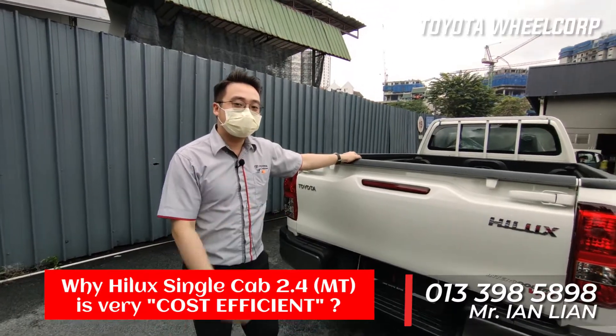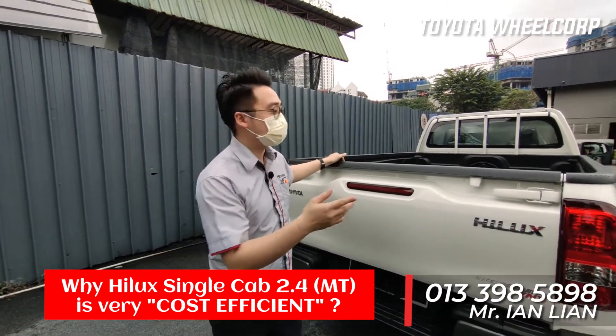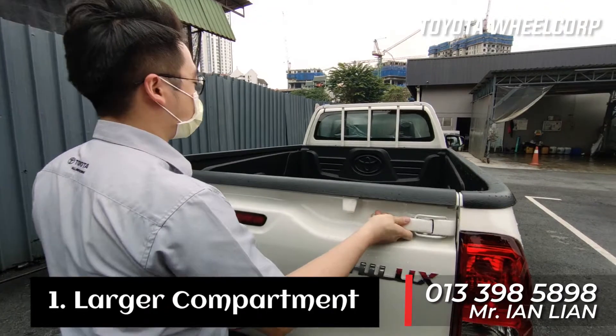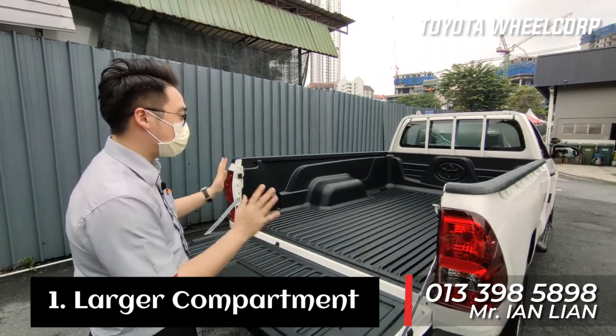The Hilux 2.4 single-cab manual is very cost-efficient. First, it has a big cargo bed compartment — better than other variants because this is only a two-seat cab, so the cargo space is very large.